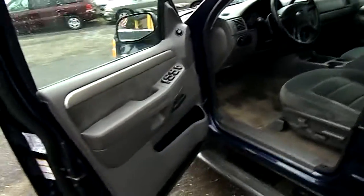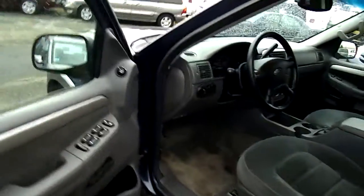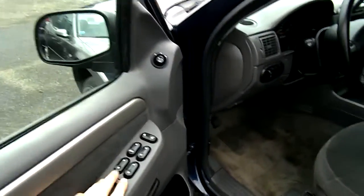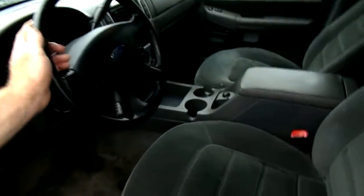Let's have a look at the interior on this 2003 Ford Explorer. This is an XLT, four-wheel drive, 4.0 liter V6 with 93,000 miles.